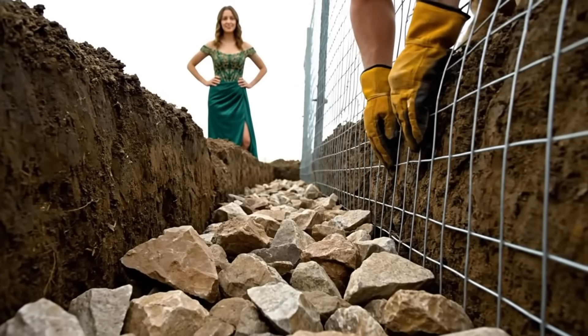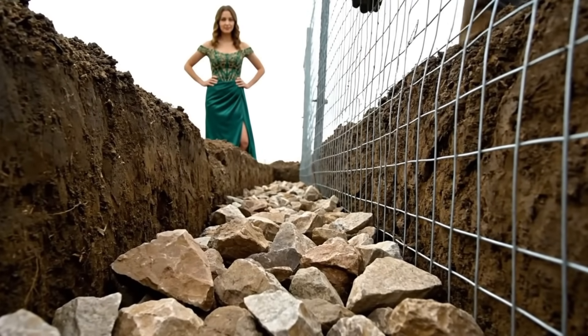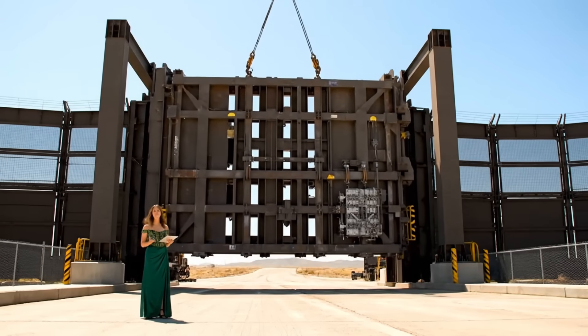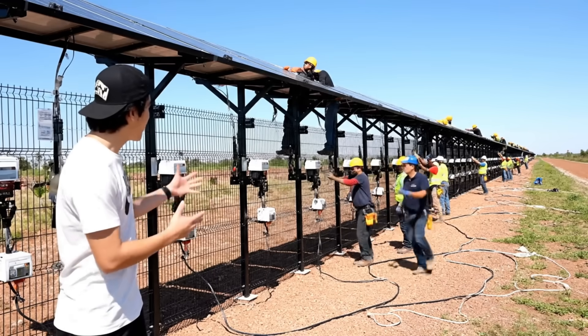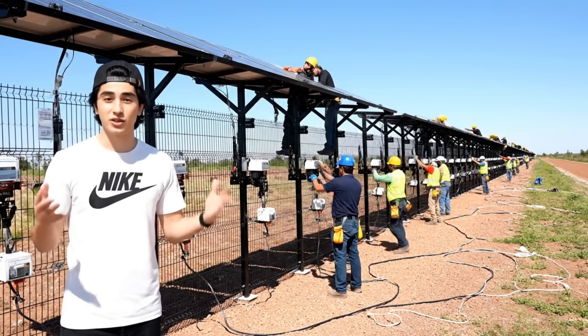Rabbits are smart — they dig. This barrier goes three feet down; they will not get under. Every mile there is a gate controlled remotely from the command center to allow access for maintenance crews. The fence isn't just a wall — it's a power plant. Every one of these panels helps run the sensors and security systems.